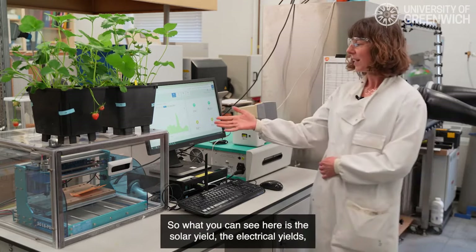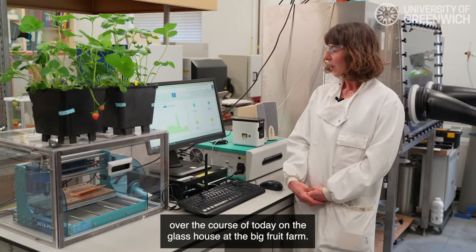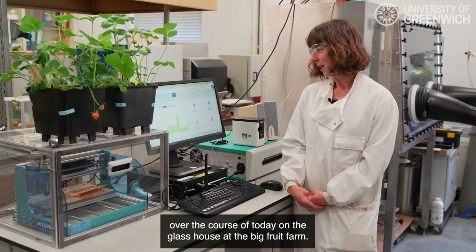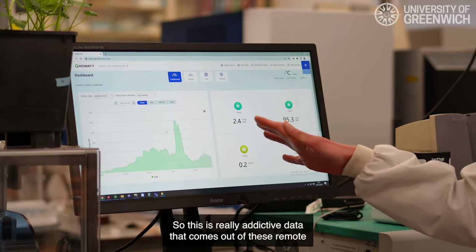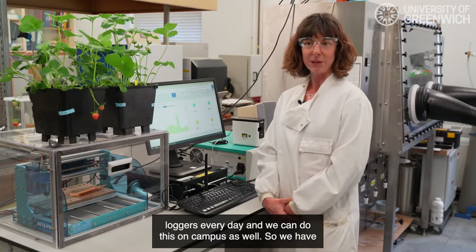What you can see here is the solar yield — the electrical yields over the course of today on the glasshouse at the big fruit farm. This is really addictive data that comes out of these remote loggers every day, and we can do this on campus as well.